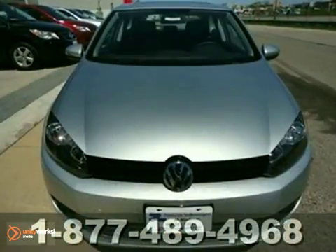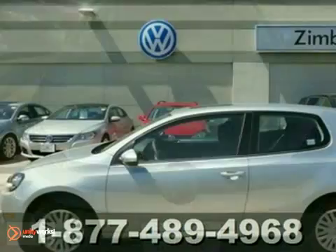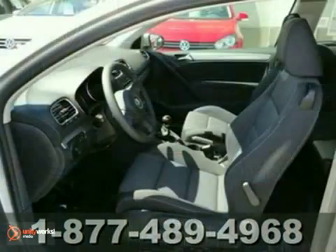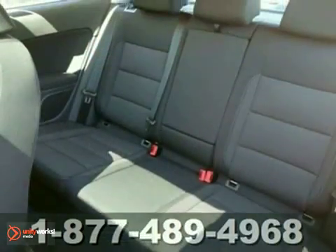Here's a nice 2011 Volkswagen Golf. It has a power sunroof and Bluetooth connectivity. Add to that the cold weather package, CD player, and keyless entry, and you have an attractive Volkswagen looking for a new home.